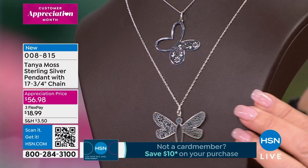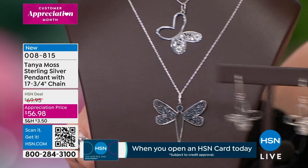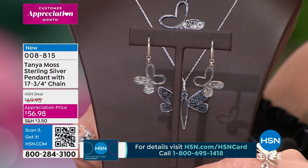And by the way, the matching earring is still available. The pendant is coming in at $56.98. The matching earrings were under $40, and you decide which one you'd like to own. They all play well together. Tell everybody — you were telling me the story about the migration of butterflies from Canada to Mexico. It is amazing — I didn't know this before.